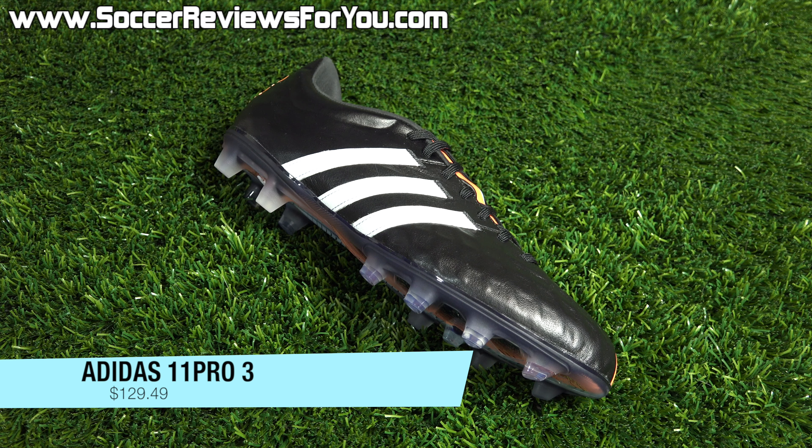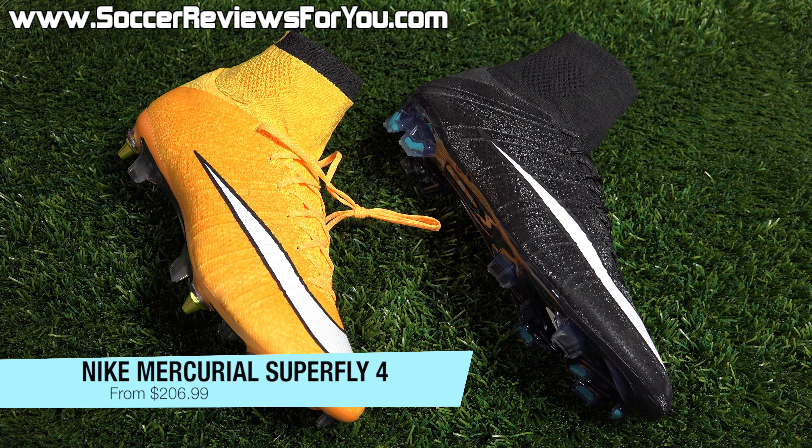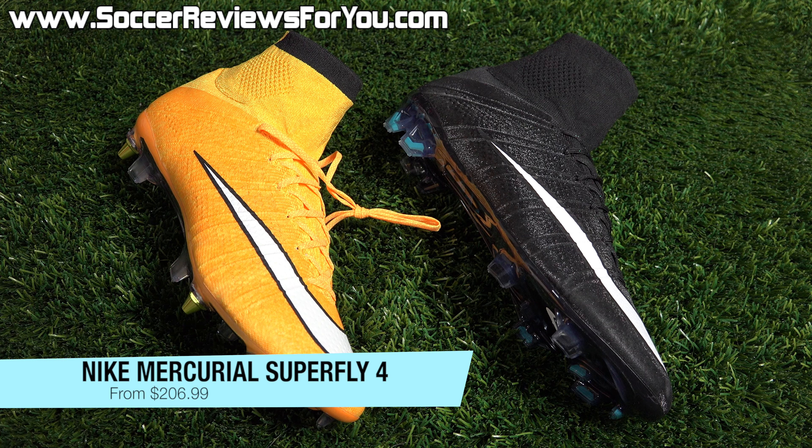The first deal is on a brand new release — the Adidas 11 Pro 3. The shoe has a retail price of $185, but for today only you can pick them up on sale for $129.49. So if you had your eye on either of the launch colorways of the 11 Pro 3, you don't have to pay full retail.